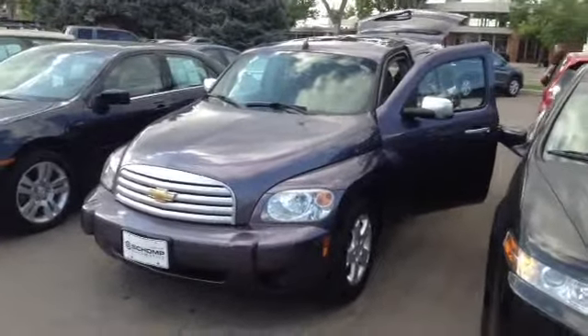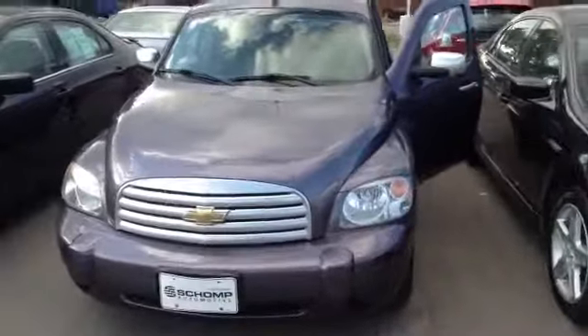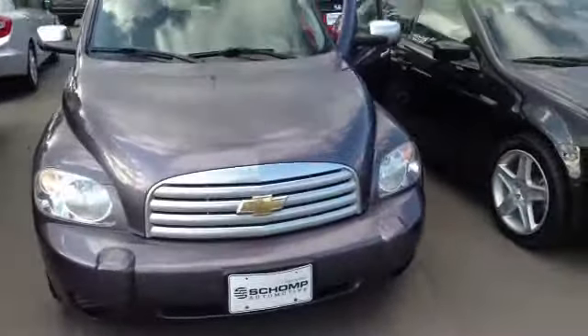Mark, this is Nigel from Champanda, and here's the Chevy HHR, the 2006, that you've expressed interest in.